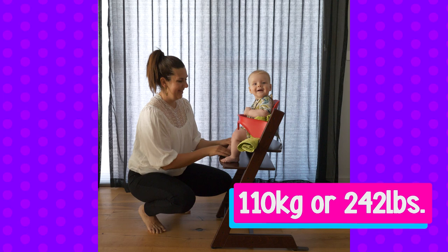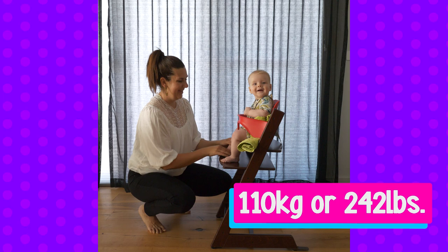My two-year-old son is already at 15 kilos, so technically he wouldn't be able to use that high chair, and I'd then have to go and purchase another one. You can get high chairs with a higher weight capacity, like the Stokke TripTrap, which has a weight capacity of 110 kilograms or 242 pounds. That seating system will last from a six-month-old baby all the way into adulthood.